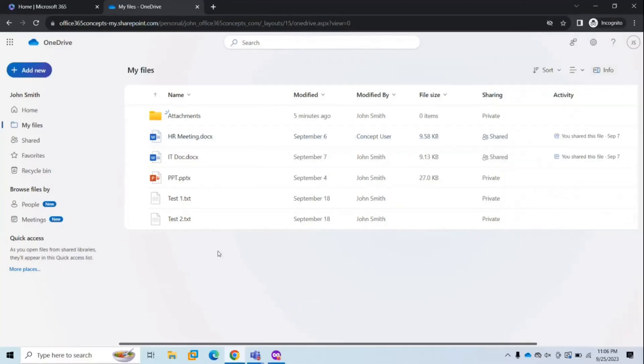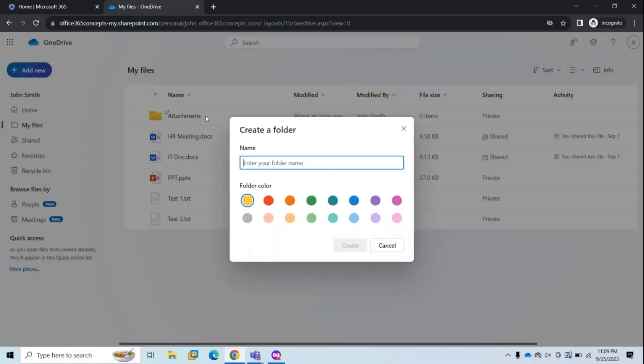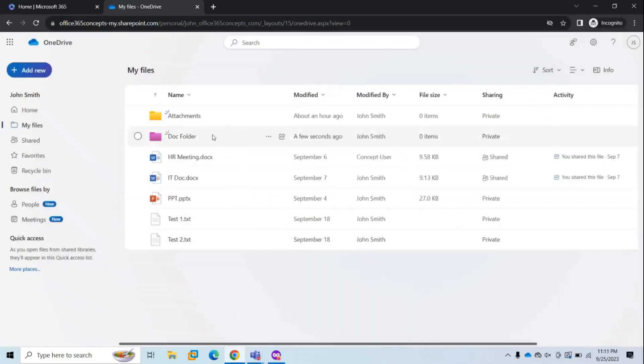If you want to create a new document or folder in OneDrive, click Add New. From here, you can create a folder, upload files, upload folders, or create a Word document, Excel workbook, and other document types. Let's create a folder — click Folder, give it a name, and you can select a color code for the folder. Click Create, and you can see the folder is created with the color you selected.